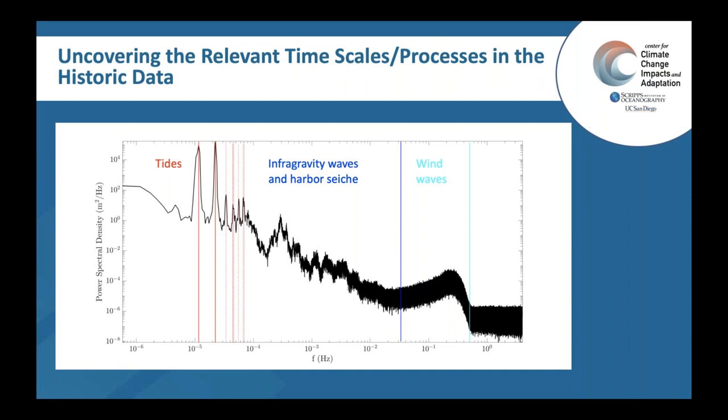San Diego Bay is slightly different from the open coast Julia described in her Imperial Beach work, in that there are different dynamics to consider for a semi-enclosed water body. Julia had a schematic of different contributions to water level on the open coast. Here, looking at the same picture from a data perspective — the y-axis shows energy and the x-axis shows frequency of that energy — this is how we partition different processes. The red indicates tidal peaks; at higher frequencies are infragravity waves and harbor seiche; and even higher frequency is wind wave energy. This is data from a time series in San Diego Bay.